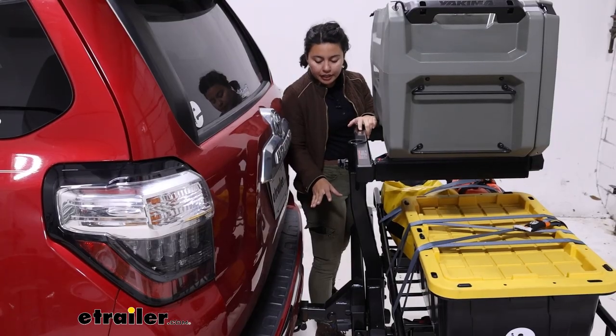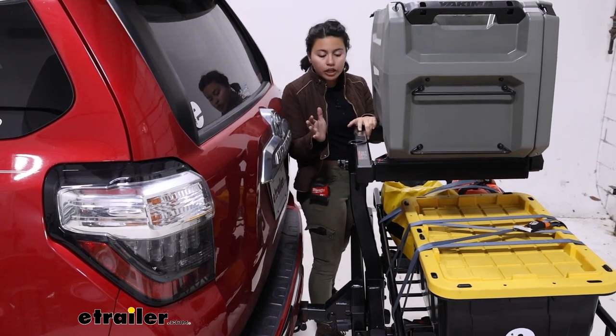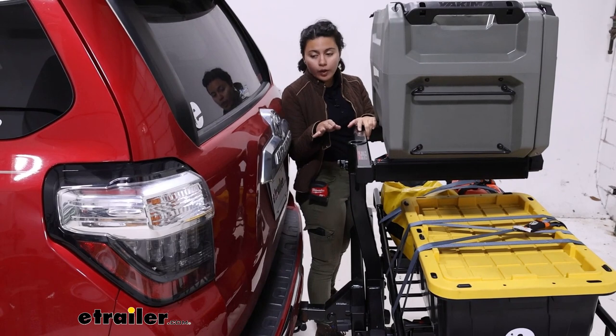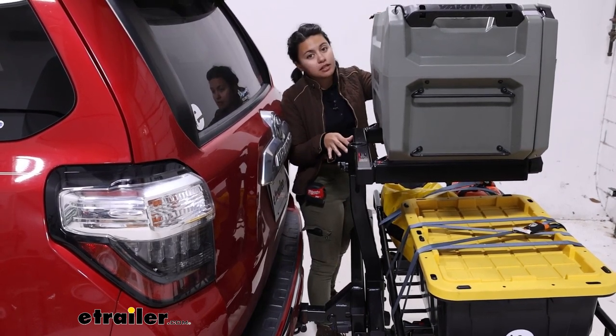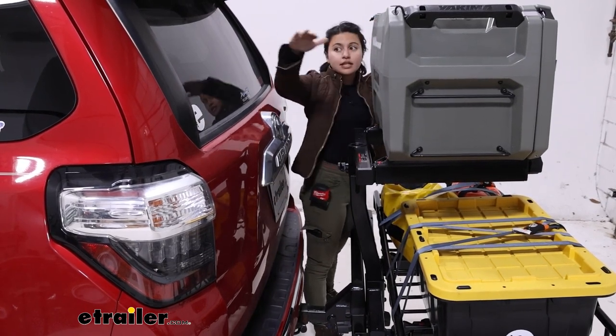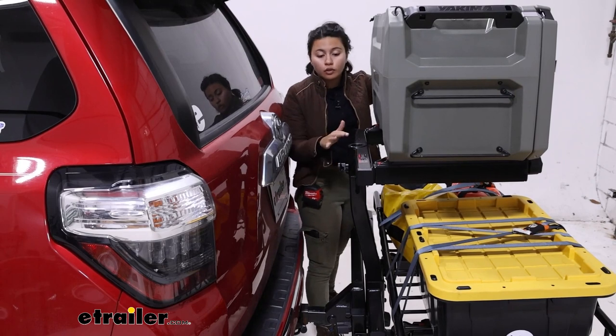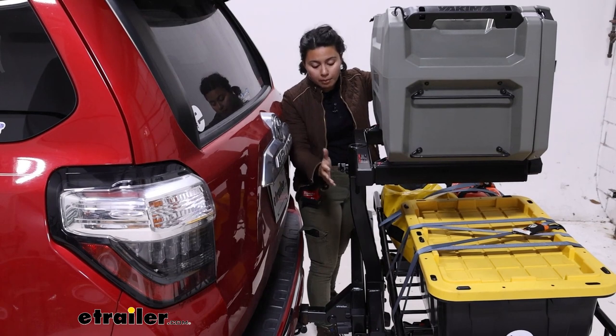There's plenty of clearance in the back, meaning you don't have to worry about this accidentally hitting your hatch. Now, with where it sits, you are going to have to be conscious that your rear window will have some of its visibility reduced. You can see where the box covers up most of your rear window. With the box off though, that will be completely visible — so something to remember.